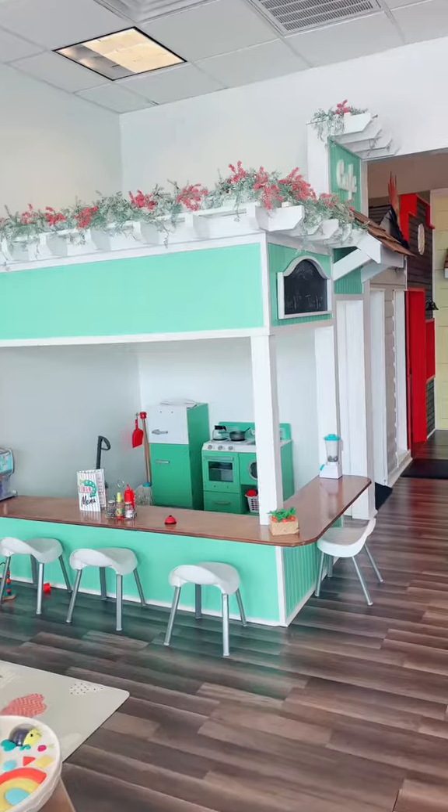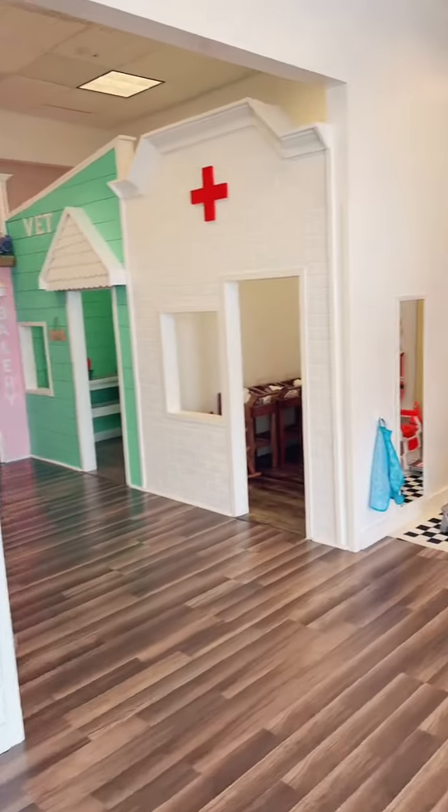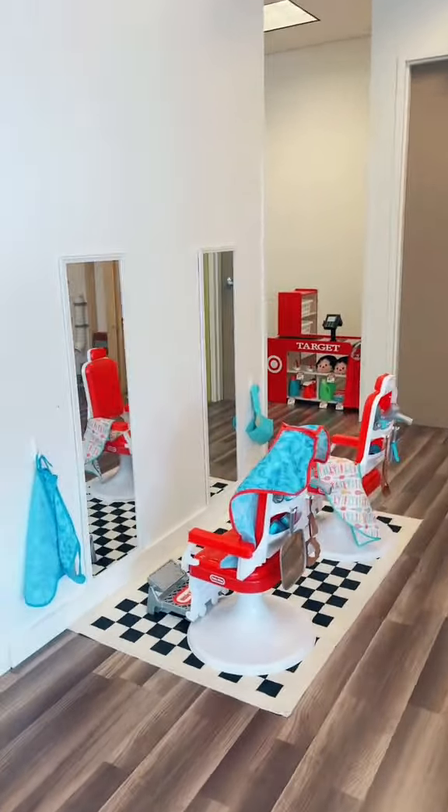I am so happy that I finally got the Target up here. Let's take a look at it. Here at my indoor playroom I have 10 themed houses that I don't really change out much, but then I have a couple spaces that we can change. One of them I made into a cute little salon and the other one I made into a Target.